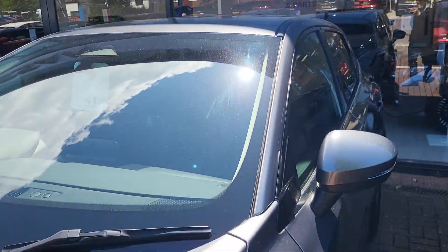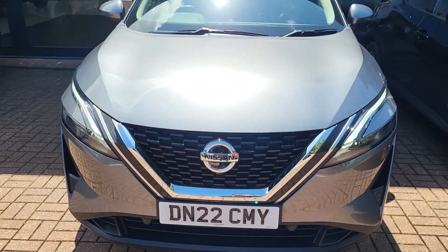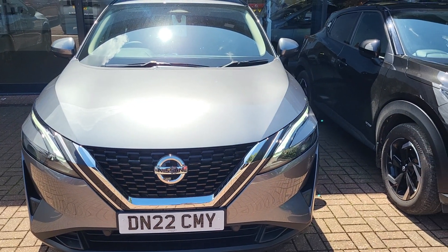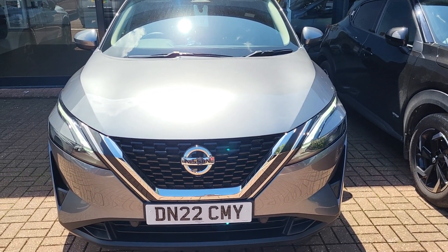If you have any questions regarding the 22 plate Nissan Qashqai Acenta Premium, please get in contact with me. My name is Alex, on 01296 310630. I'd be more than happy to help. Thank you.